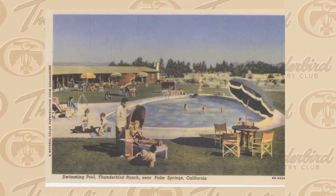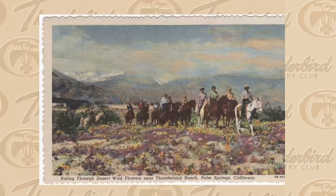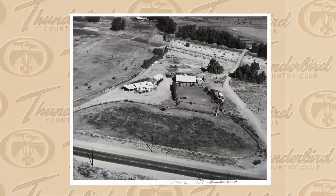A postcard showing the swimming pool and ranch buildings gives another good idea — that shape of the swimming pool is so recognizable in early aerial photographs. Another postcard shows people riding through desert wildflowers near Thunderbird Ranch, and with 663 acres there was a lot of room to go riding. The corral and stables were a big part of the ranch, adjacent to the ranch itself.